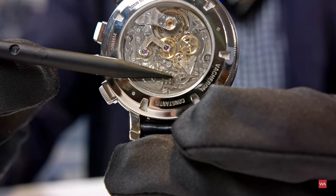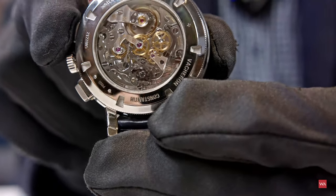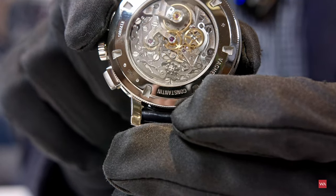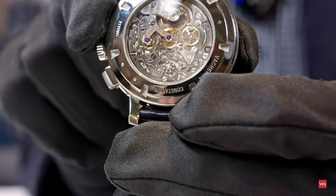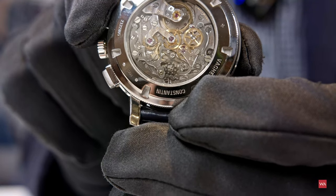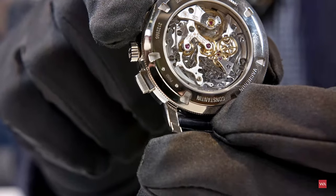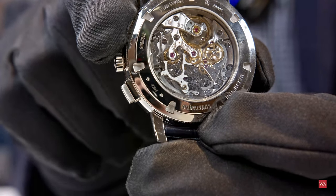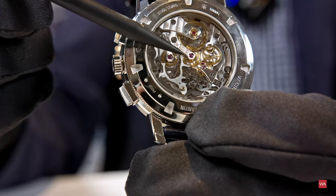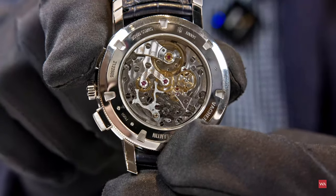Here is the column wheel. I'll activate the chronograph to show you — you can see the nose either falls into the holes or not, and the chronograph is started or stopped. It's a little difficult to show with the light and reflections, but there is a little nose picking up information from the column wheel, and then the central chronograph wheel is connected to the movement or not. And there you go — voilà.